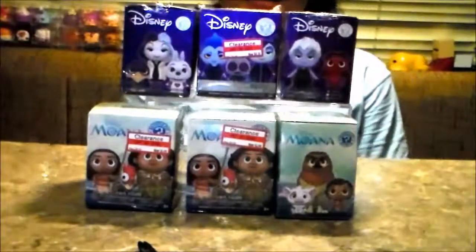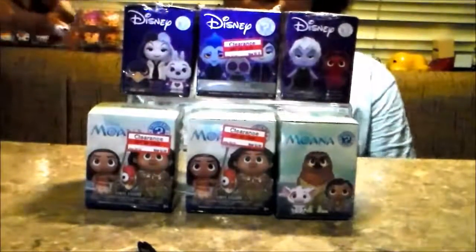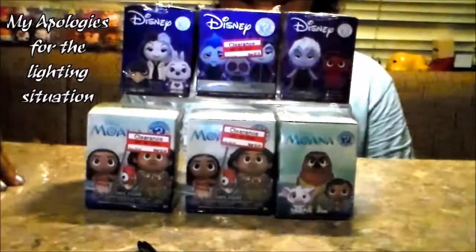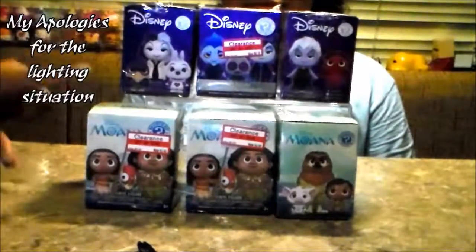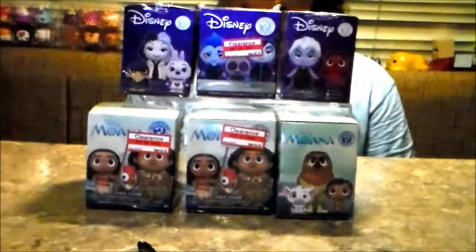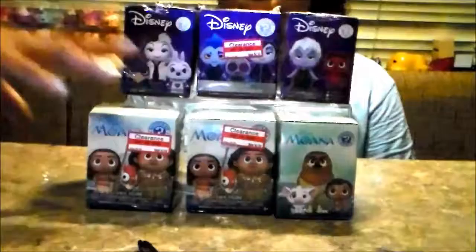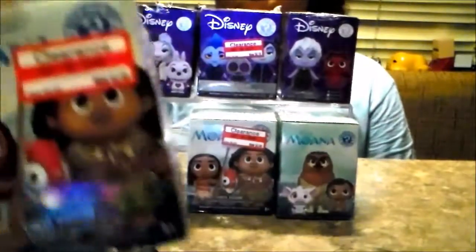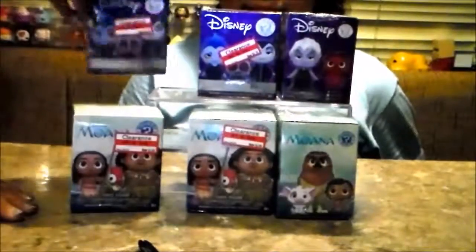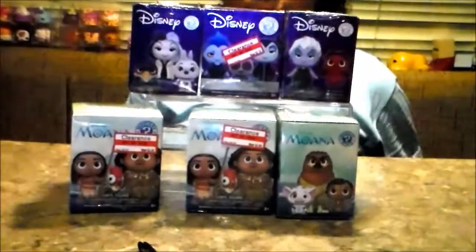Hey there! So today we'll be unboxing Disney minifigures and Moana minifigures. We haven't seen Moana, but we'll hopefully see it soon. We found them at Target — this one was $3.48 and this one was $4.18. And we're going to get started right now.